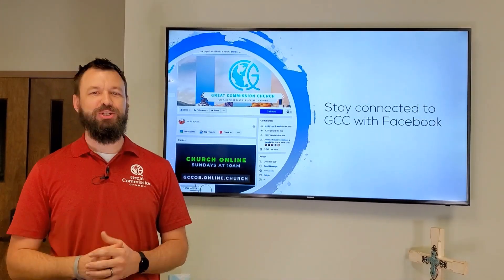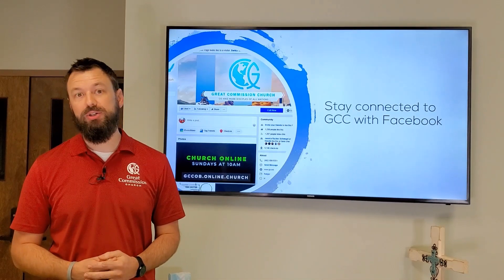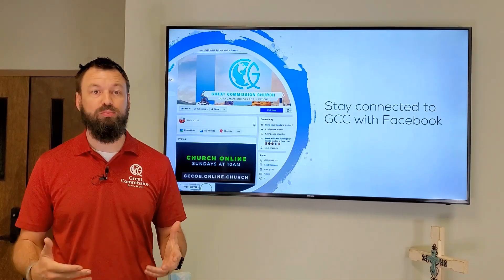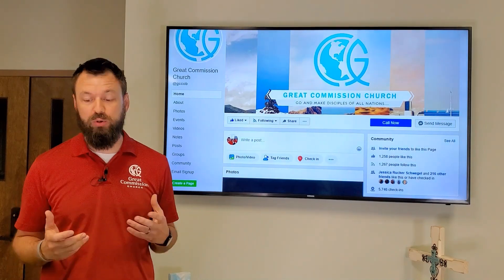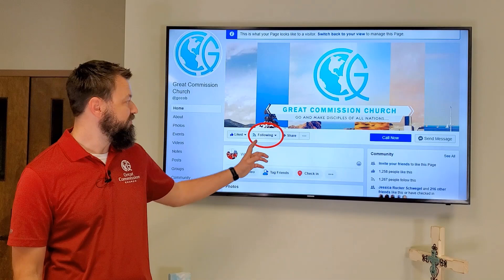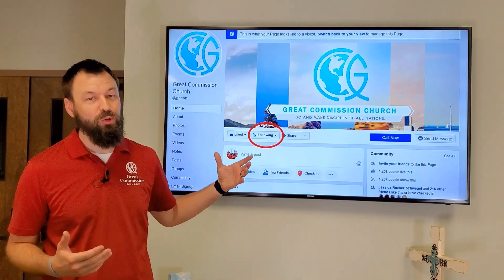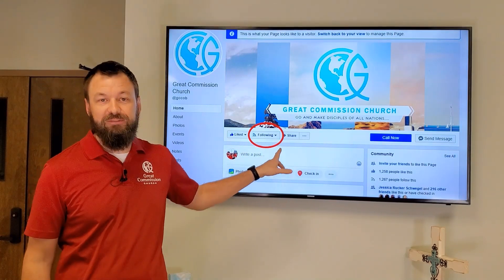How to stay connected to GCC with Facebook — a couple of pro tips. First of all, you want to make sure you're getting all of our content that we're pushing out. A good way to do that is to navigate to our Facebook page. If you don't like our page yet, go ahead and click like. After that, you can go ahead and click following.